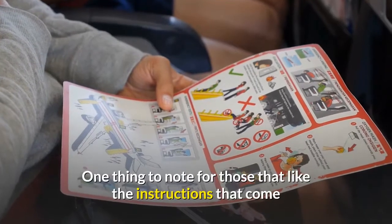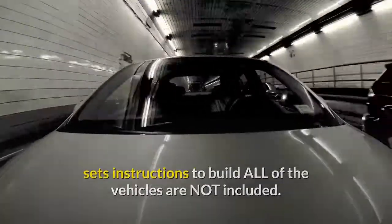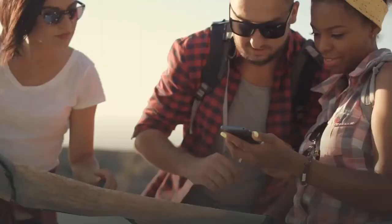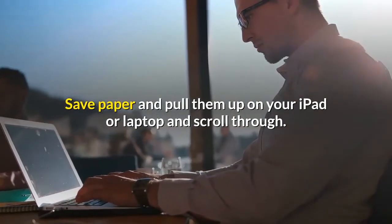One thing to note for those that like the instructions that come with LEGO sets: because this is part of the LEGO educational sets, instructions to build all of the vehicles are not included. There are a couple of cards to get you started, but not all. However, you can find them online if you need the instructions to build. Save paper and pull them up on your iPad or laptop and scroll through.